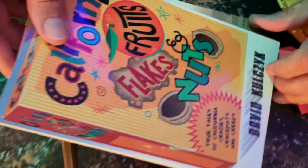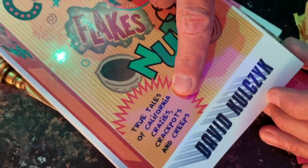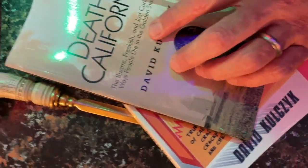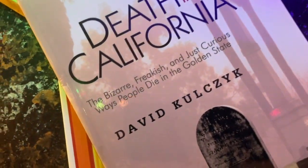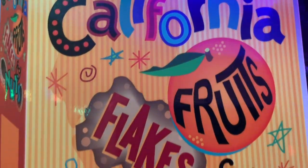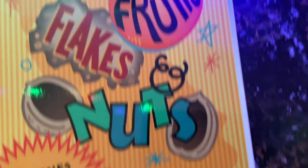Oh my God. It's been a long time since I felt well enough to do one of these things — I still sound like hell. This is from David K, in California. "Fruits, Flakes, and Nuts: True Tales of California's Crazies, Crackpots, and Creeps." And "Death in California: The Bizarre, Freakish, and Just Curious Ways People Die in the Golden State." David's the author of these. "I really enjoy your videos and your incredible knowledge about LA's seamy underbelly. Keep up the good work, David."